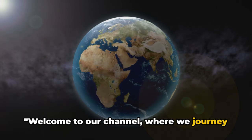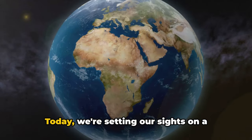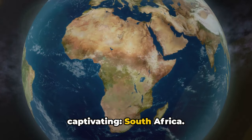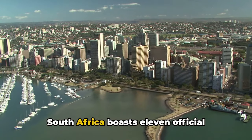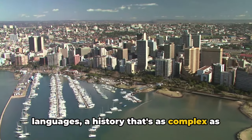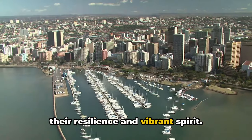Welcome to our channel, where we journey across the globe to bring you the best of travel and adventure. Today, we're setting our sights on a country that's as diverse as it is captivating, South Africa. Known for its rich cultural tapestry, South Africa boasts 11 official languages, a history that's as complex as it is intriguing, and a people known for their resilience and vibrant spirit.